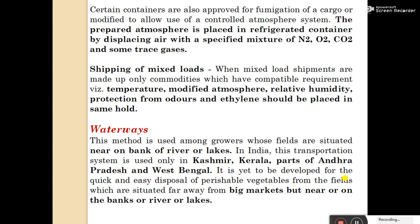Shipping of mixed loads: when mixed load shipments are made, only commodities which have compatible requirements with respect to temperature, modified atmosphere, relative humidity protection, odors, and ethylene should be placed in the same hold. Sometimes fruits and vegetables have different requirements of atmospheric temperature, humidity, and ventilation, but mixed loads can still be shipped through transportation.